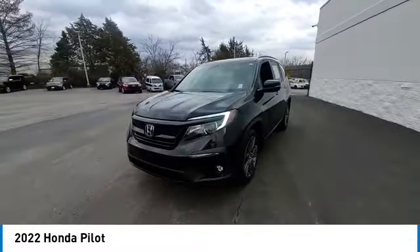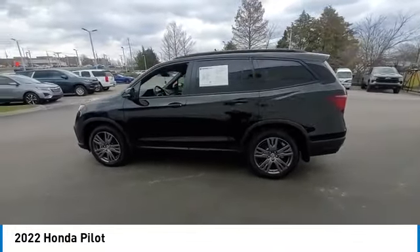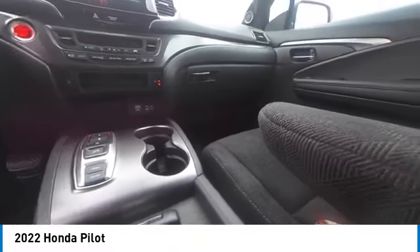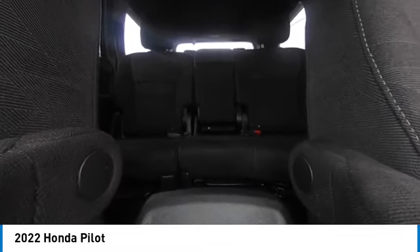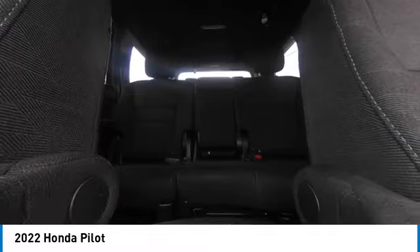This vehicle has less than 15,000 miles. Here are some of this vehicle's great options: backup camera, keyless entry, steering wheel audio controls, remote engine start, LED headlights, traction control, stability control, lane departure warning, anti-lock braking system, Bluetooth.